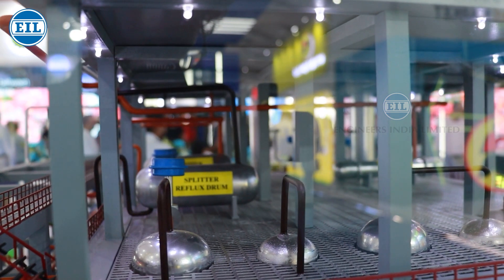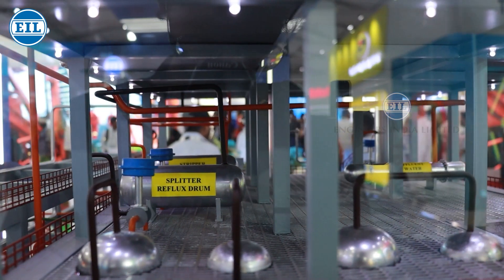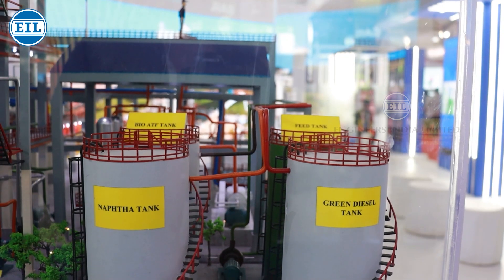From there, product recovery takes place from the stripper reflux drum, and bio-ATF is stored in the tank. From the splitter bottom section, we get green diesel as a by-product.